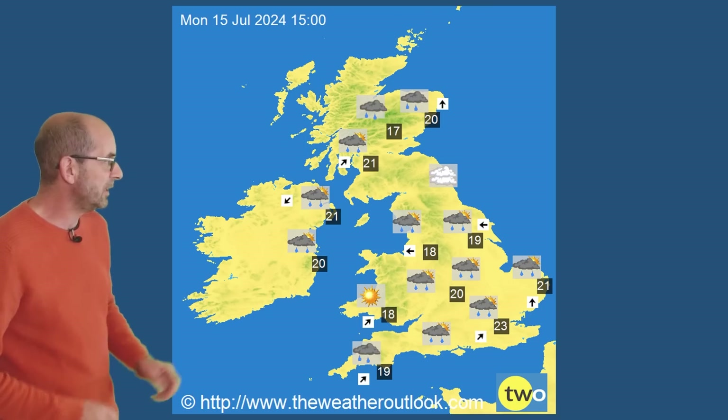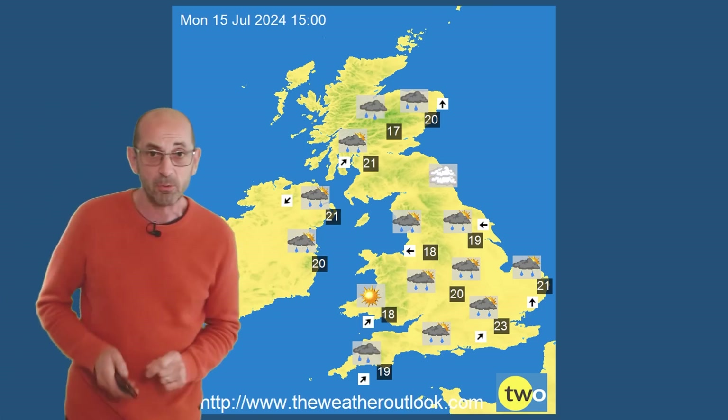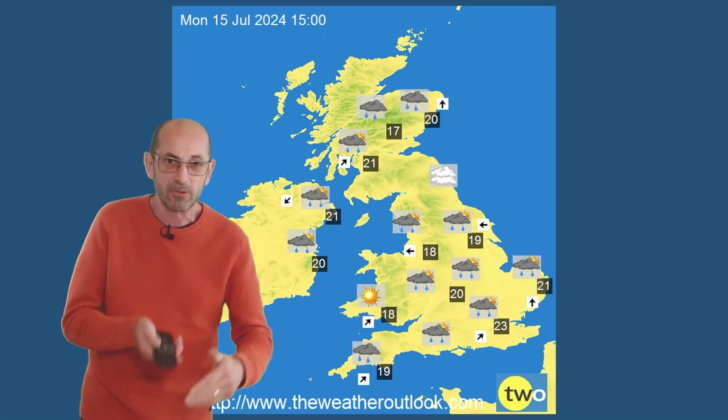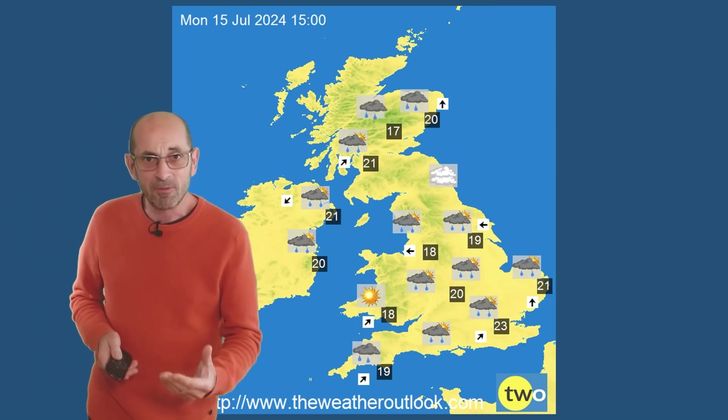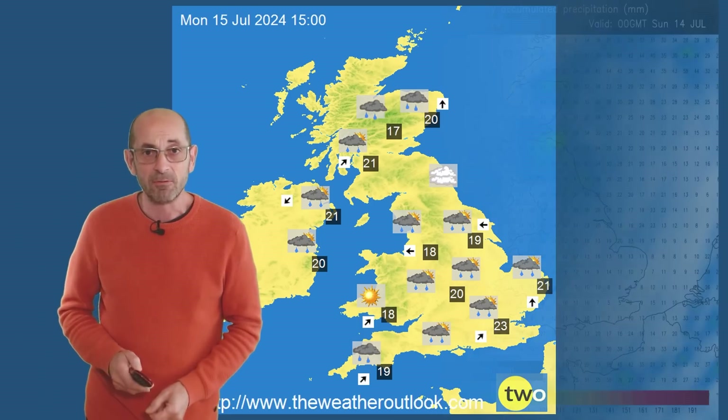Into the early part of next week, we've got another area of low pressure bringing showers or long spells of rain. It was on Tuesday and Wednesday that the warmer air started to feed into the south. So it's a very mixed picture through the first week.